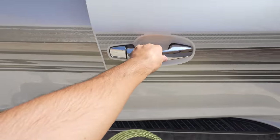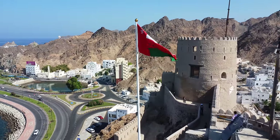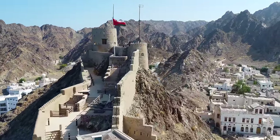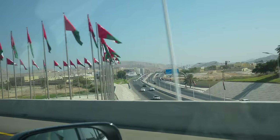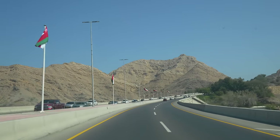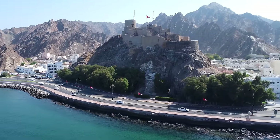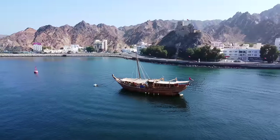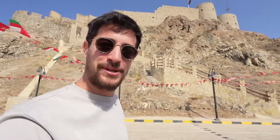That was Dukana restaurant — really good breakfast. We're going to head off to the fort now. That up there is Mutra Fort — a nice little town about 10 minutes outside of Muscat, right on the sea. It's about 30 degrees out right now and we're going to climb up to the top. It's going to be sweaty, but it's going to be a nice view. Let's go!